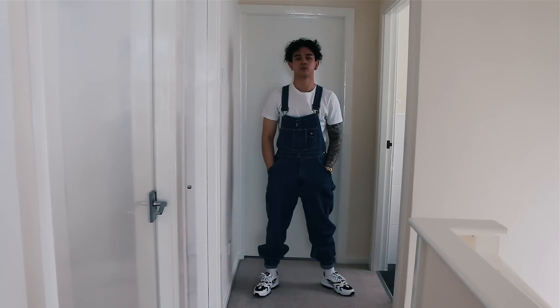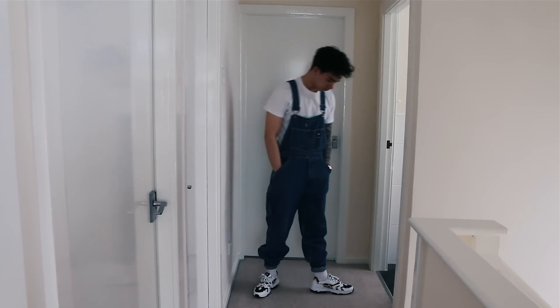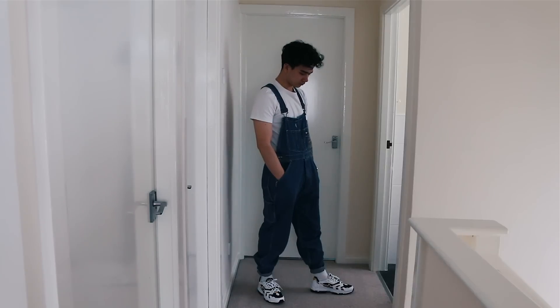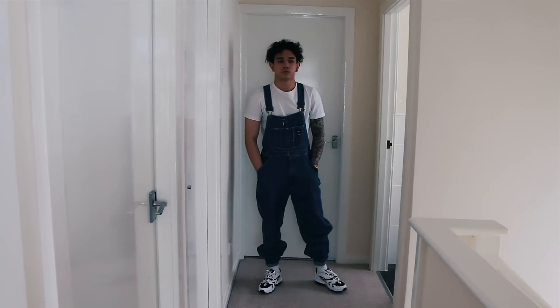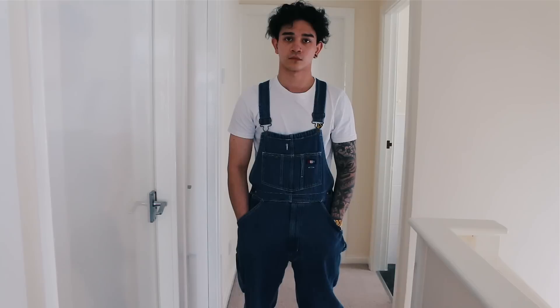For Friday's outfit, to be perfectly honest, I was just in the mood to wear dungarees. I didn't want to wear anything else — nothing else felt right, they were just calling me. So I went with a full traditional dungaree outfit: plain white t-shirt, double-strapped the dungarees, pin-rolled the bottom of them, and finished the outfit off with my favorite pair of Air Maxes — the Air Max 96 SEs.